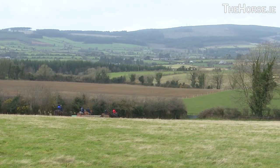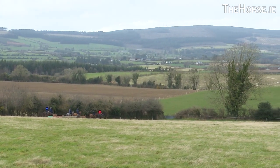Robert Hector from Coolebourne, Rathnure and Co. Wexford. We've a point-to-point yard, pre-training and breaking, with roughly about 25 to 30 horses here.